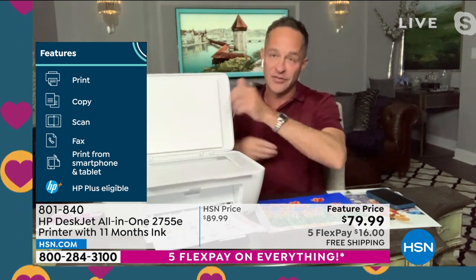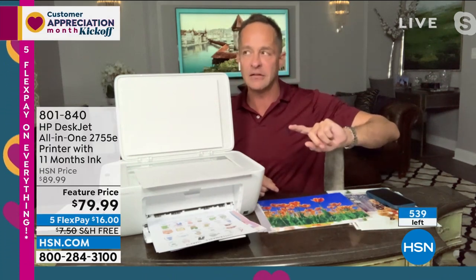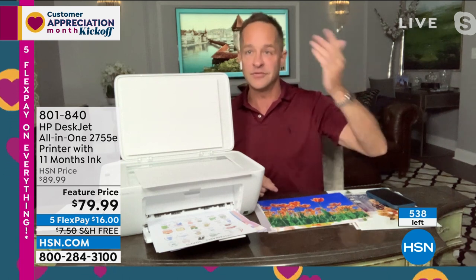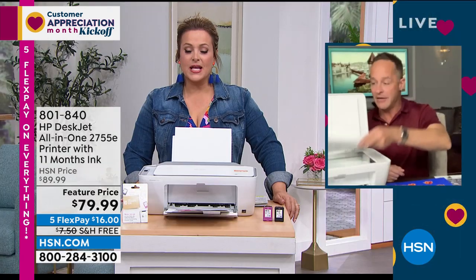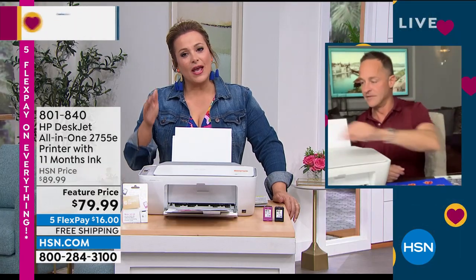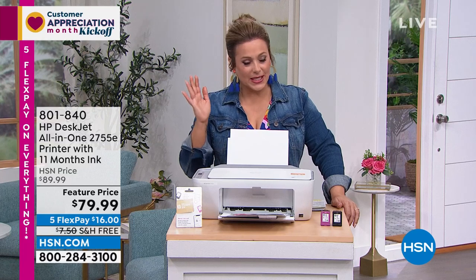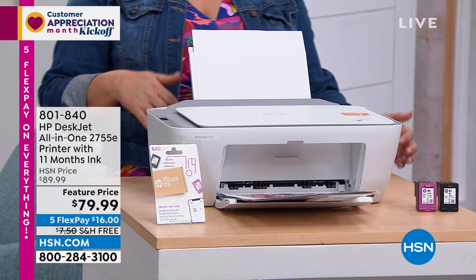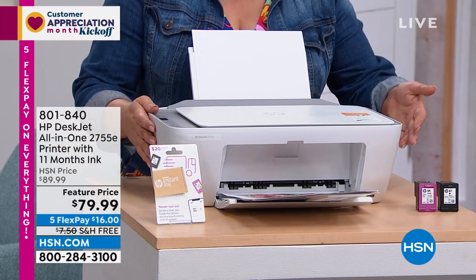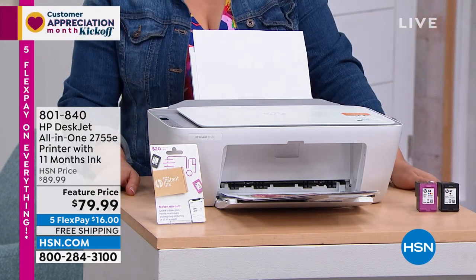We debuted this printer last night and had a thousand — now only about 538 remaining. Everyone needs this at some point, especially if you've got kids. The projects my middle schooler is doing are ridiculous, and we always run out of ink. HP makes it easy — you never run out of ink. Today, not only a $20 ink card but 11 months of ink for an all-in-one. You can't pass this up for less than $80.